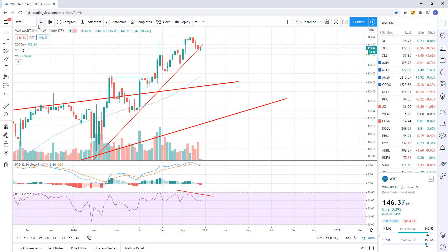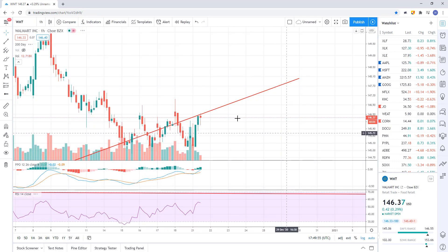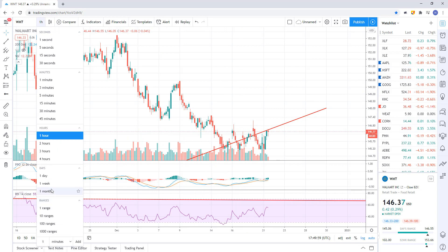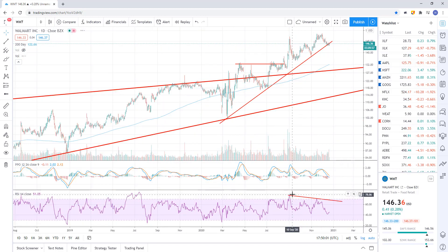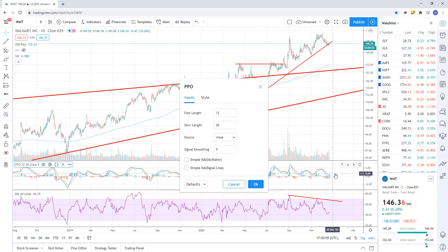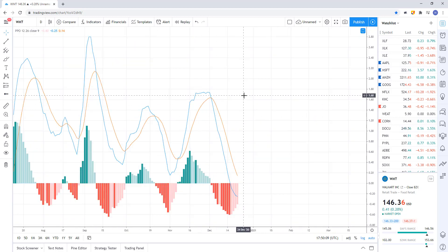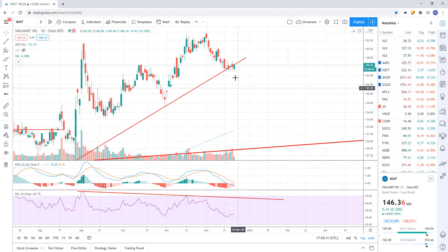Going back to the hourly, we don't have a sell signal — we're just hanging in there. On the daily, there's negative divergence — you can see it. And on the PPO, a bearish crossover. So we've got bearish momentum, we just don't have bearish price action yet.